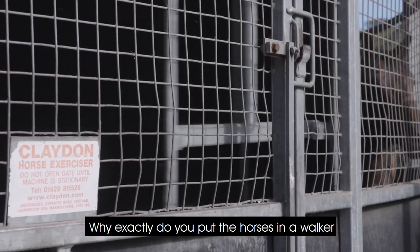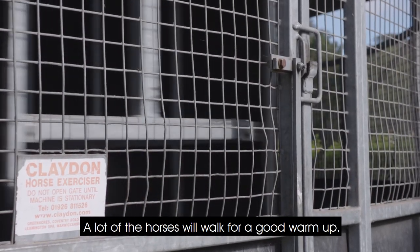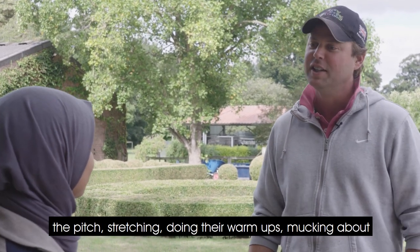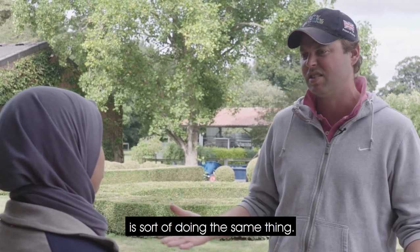Why exactly do you put the horses on a walk before they go out for their training? A lot of the horses will walk for a good warm-up. If you go to a football game and get there a bit early, you'll see all the football players out on the pitch stretching, doing their warm-ups, mucking about with a ball — and us walking and then trotting is sort of doing the same thing.